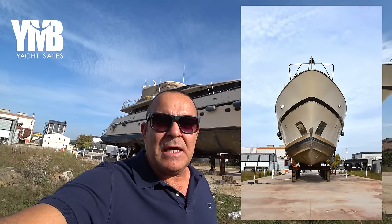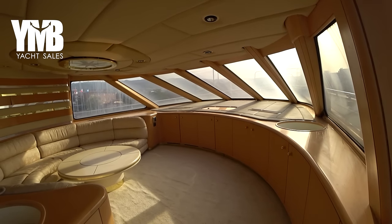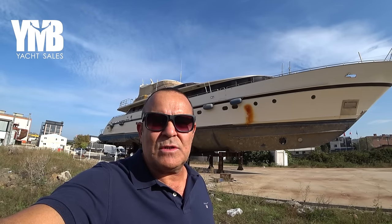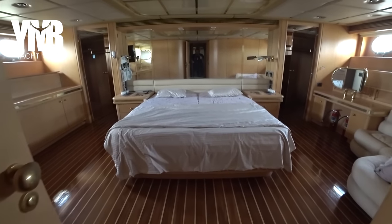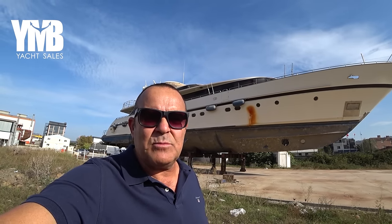This boat hasn't been in use for the past one and a half years. The owners are motivated to sell her. She's sold as she is, here on the land. She can be quite quickly operational, but she will need a refit in order to bring her back to her glory days. I will point out during the detailed walkthrough all the things that I think need to be corrected.